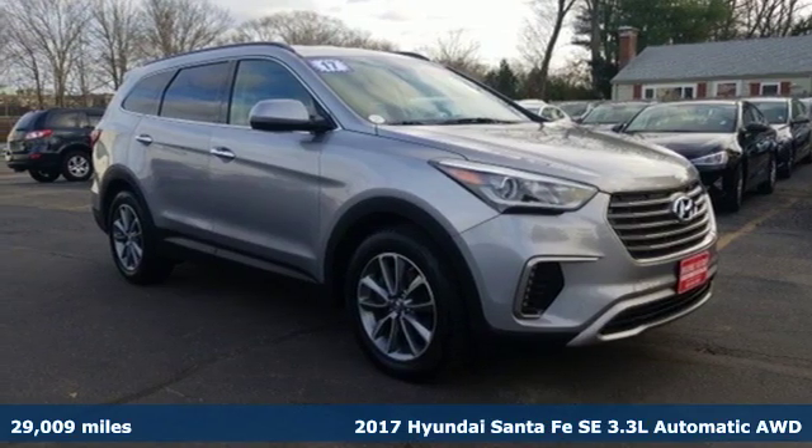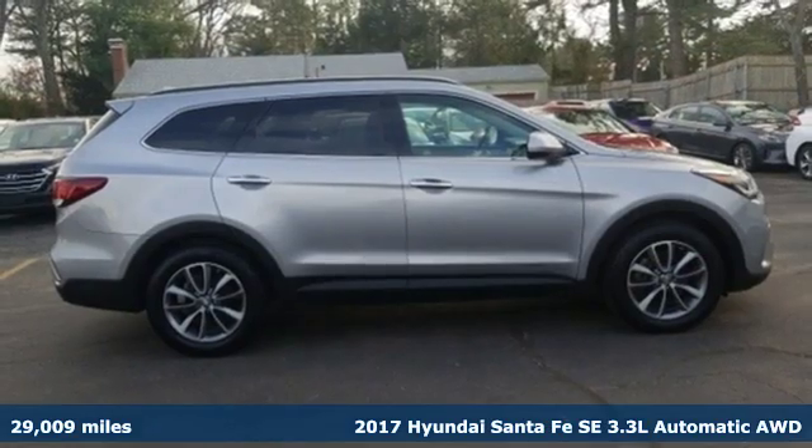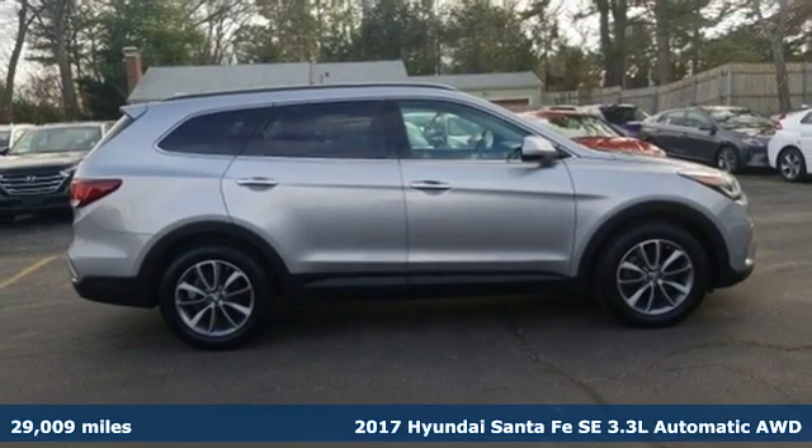It's a 2017 Hyundai Santa Fe. Challenging convention to find a better way, it's the Hyundai way.